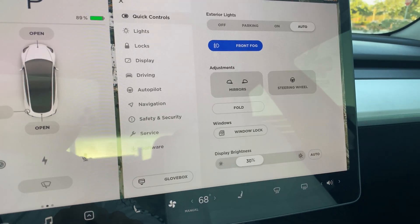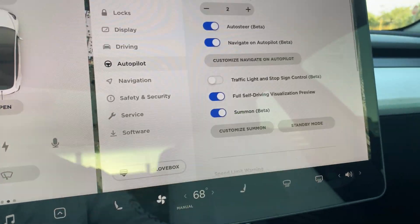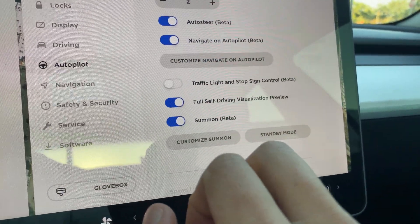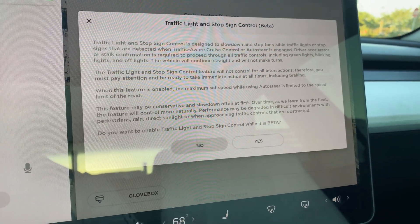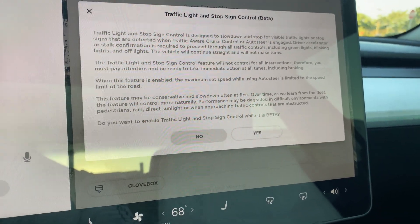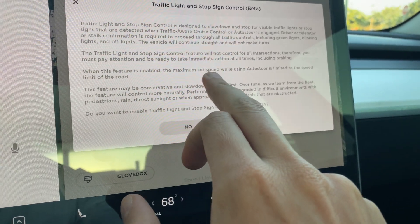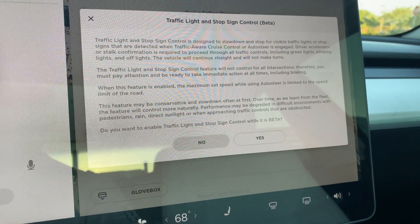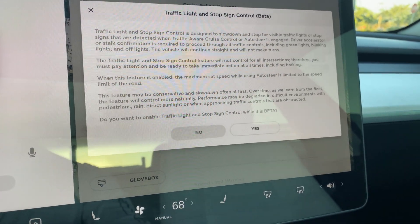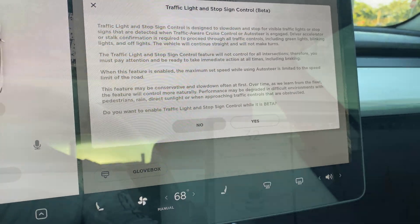Let's enable it. At the menu, go to autopilot, then 'Traffic light and stop sign control — beta.' It says pay attention at all times, it's a beta. It also says the maximum set speed is the speed limit on the road. Usually autopilot lets you go five miles an hour over the speed limit, but here it sounds like it's going to keep you at the exact speed limit.